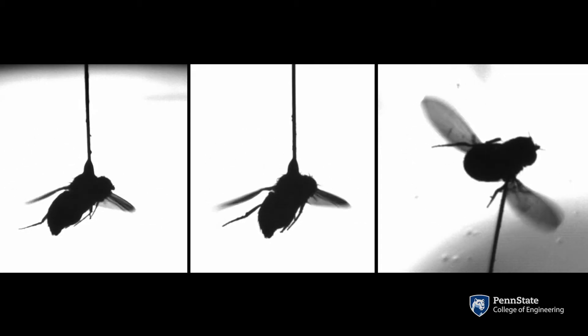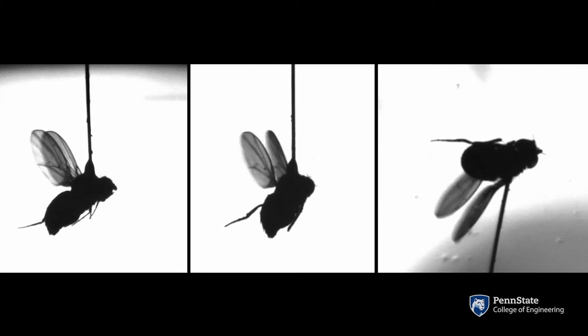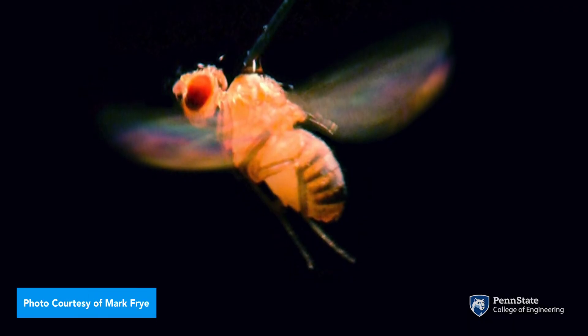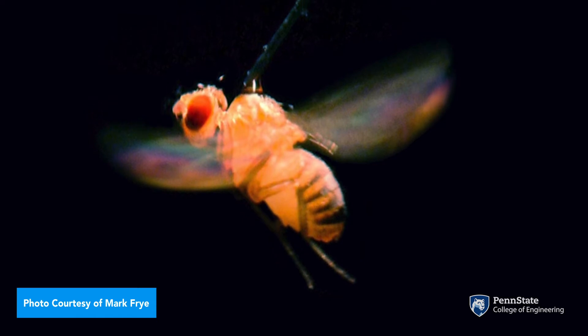Head movements we found are essential for flies in flight, and they aid in a variety of visual stabilization tasks. If we look at the best man-made insect scale robots, they pale in comparison to what flies and other small insects can do.